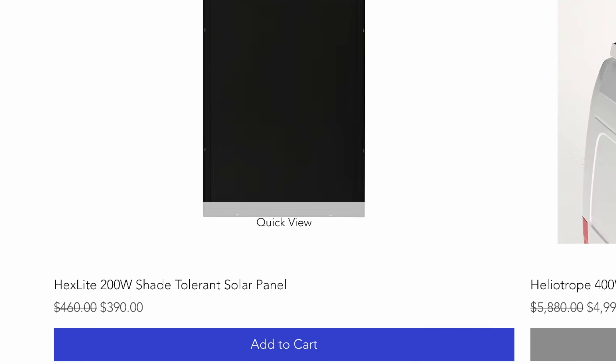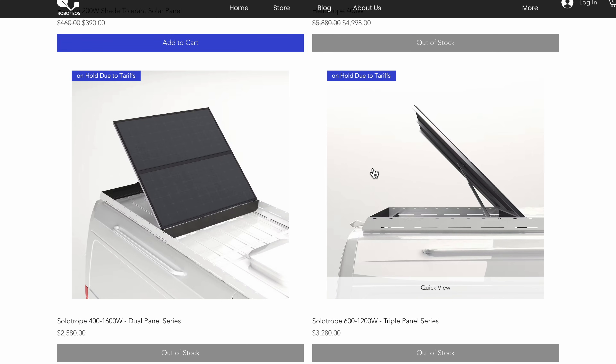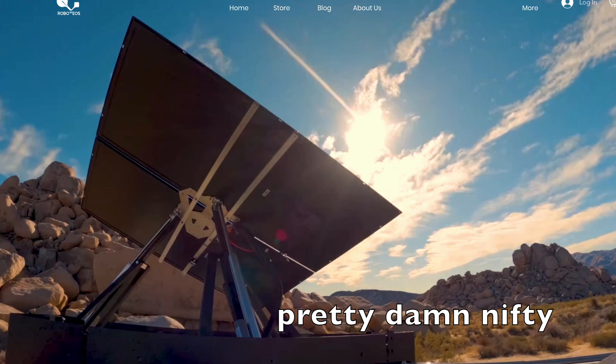Their other product, kind of like their flagship product, which is the solar tracking solar panel arrays — last time I checked those are still backordered. But Tom, who I believe is the co-founder of the company, did email me and say that they have found a way to stock these panels again.